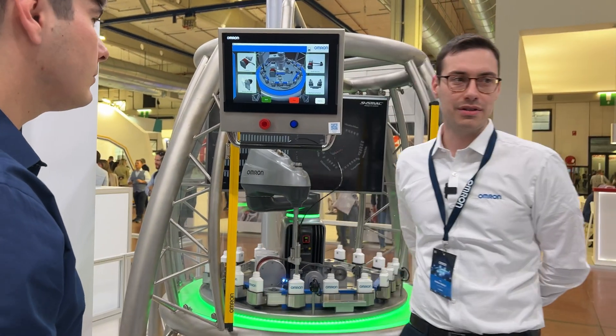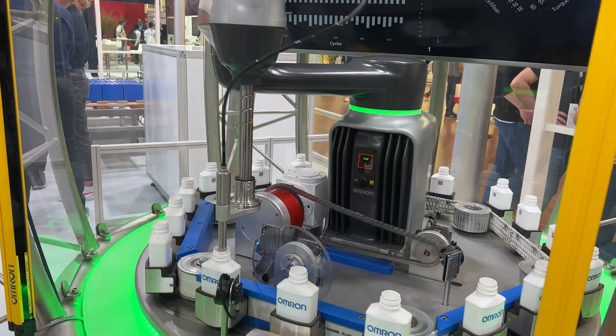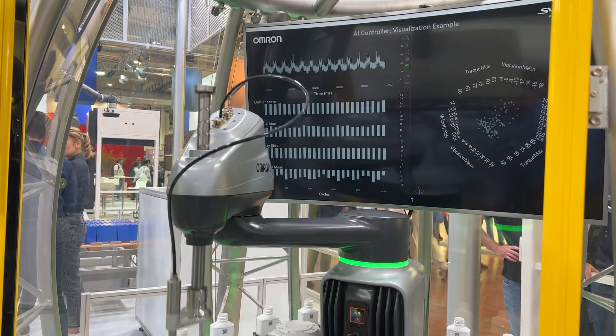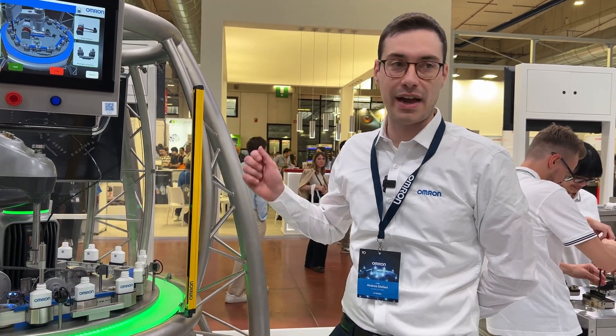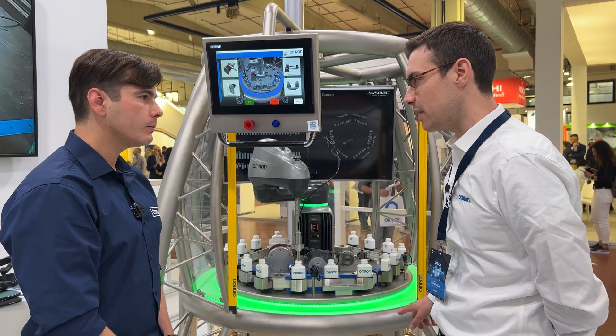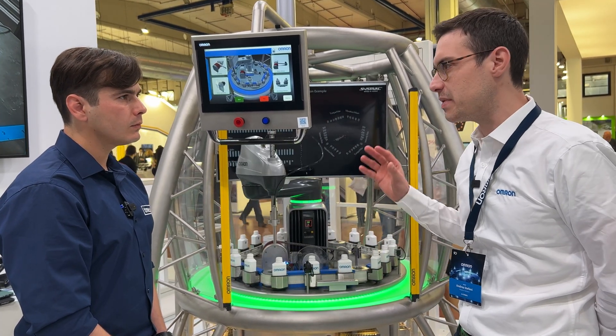We are now with Andrea at Omron, talking about AI. Andrea Stefani is a solution architect at Omron Italy, supporting customers to develop the best solution for any issue related to production and increasing efficiency in their machines. Here we have an example of an application: they use an isolation forest machine learning algorithm inside the PLC to recognize anomaly detection in production. When the machine makes some defects, the algorithm instantly understands that there is a deviation from the machine's normal behavior.